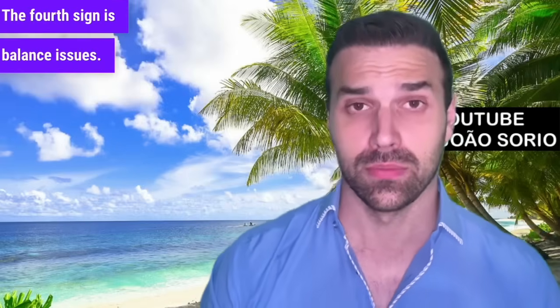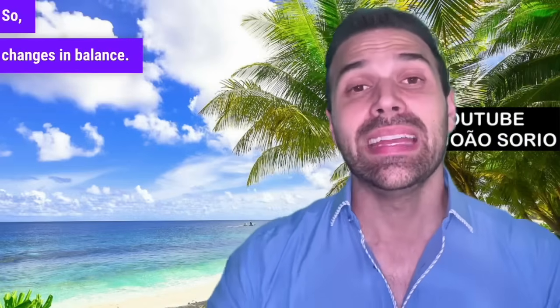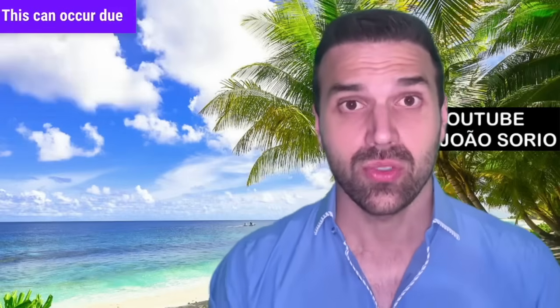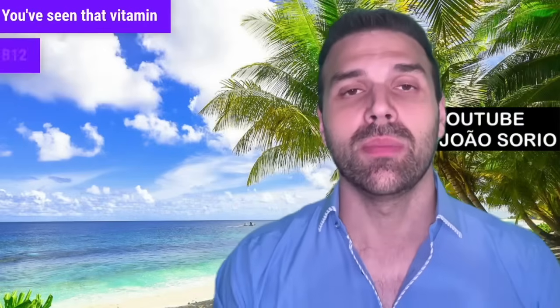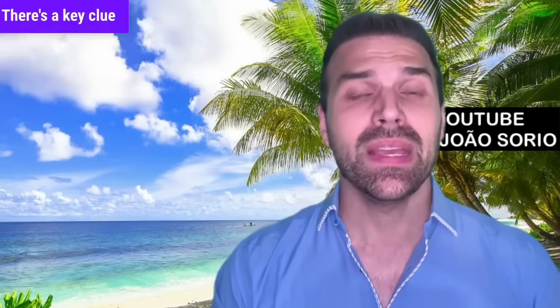The fourth sign is balance issues. Vitamin B12 is crucial for our well-being, and changes in balance can occur — one may feel dizzy, struggle to walk, or fall. B12 levels should be checked. Number five is fatigue, paleness, and breathlessness. This can occur due to anemia — reduced red blood cells can cause these anemia symptoms. Vitamin B12 is crucial for producing these cells.